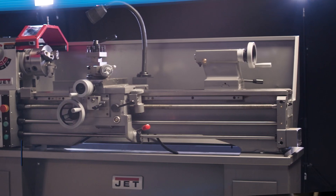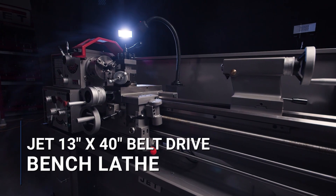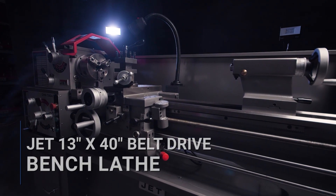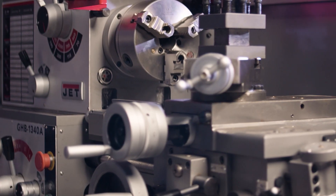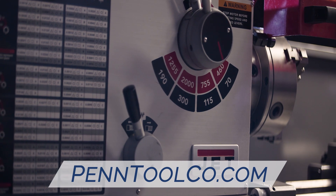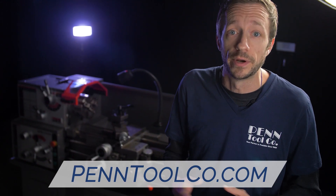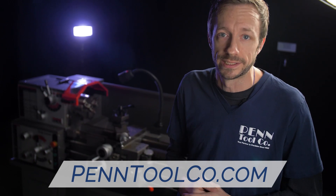Hey guys, today we're going to talk about the Jet GHB1340A, one of the most reliable geared head bench lathes on the market. With an industry-leading two-year parts and labor warranty, this single-phase 230-volt, 2-horsepower GHB is perfect for any small shop looking to take their game to the next level.